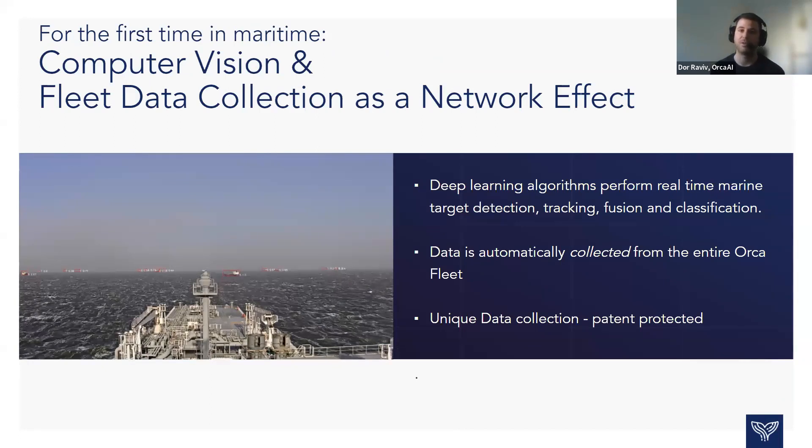Deep learning algorithms in the field of computer vision have advanced dramatically over the past 10 years and are production-ready. We use these deep learning algorithms to perform the common actions of the watchkeeper — detection, tracking, sensor fusion, and classification of targets in real-time. This data is automatically collected from the entire fleet and uploaded to Orca.ai's secure cloud. Collecting data from sea is a unique environment; not all data is relevant for training these algorithms, which is why we created a patent-protected algorithm to upload data properly from ship to shore.